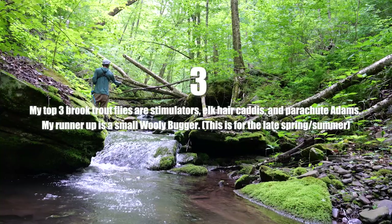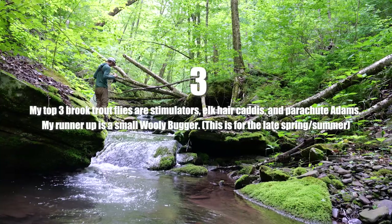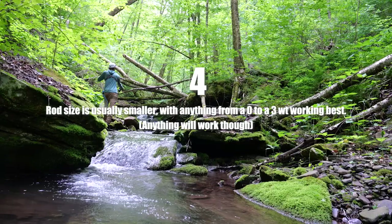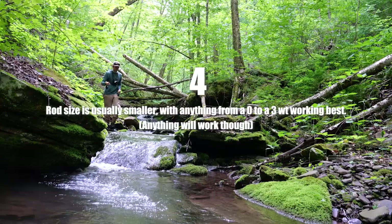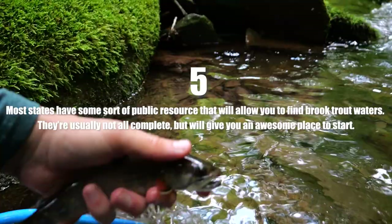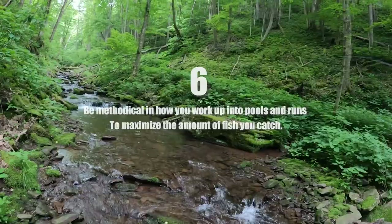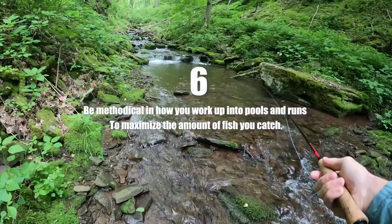Third: my top three brook trout flies are usually stimulators, elk hair caddis, and parachute adams, with a runner-up being a small woolly bugger — though this is more about summer fishing and fly choice would change in winter. Fourth: rod size is usually smaller, with anything from a 0 to 3-weight working best, though any rod can work. Fifth: most states have some sort of public resource to find brook trout waters — not always complete, but a great starting point to blue-line from. Sixth: be methodical about how you work up into pools and runs to maximize fish caught.